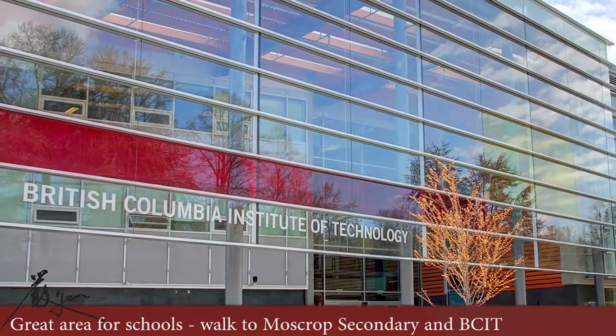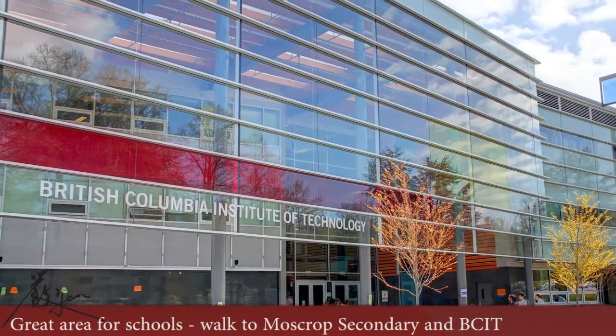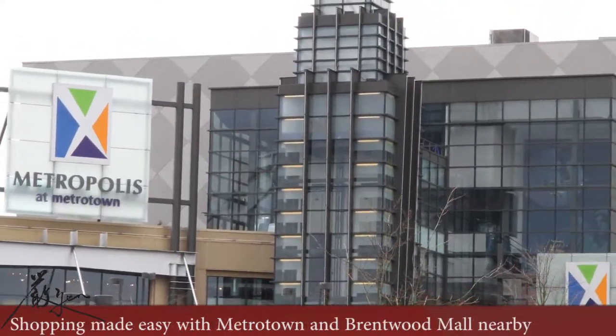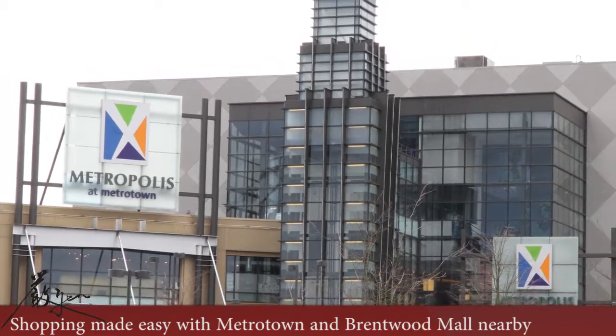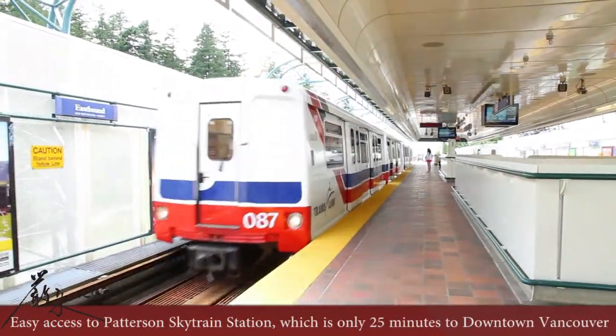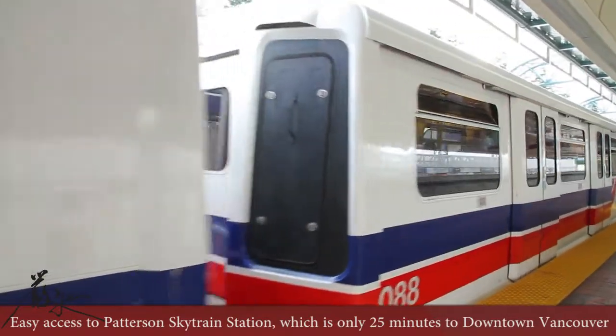Close to schools of all levels, including Moscrop Secondary and BCIT. Shop and dine at Metrotown or Brentwood Mall, both are nearby. Easy access to Patterson Skytrain Station, which is 25 minutes from downtown Vancouver.